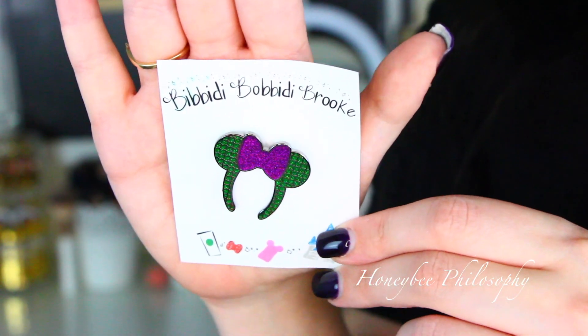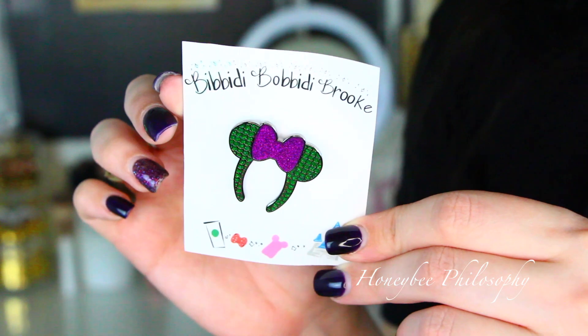Last small business I want to mention is Bibbidi Bobbidi Brook. She makes adorable pins — she also makes ears but I've never purchased those so I can't speak to that. I've purchased three different pins from her: the Epcot ears pin, the rose gold sparkly ones, and these mermaid ones. There were also 4th of July ones I was super tempted to get, but I decided to slow my roll on purchasing hers. It's literally like a mini headband in a pin and they're just so, so cute.